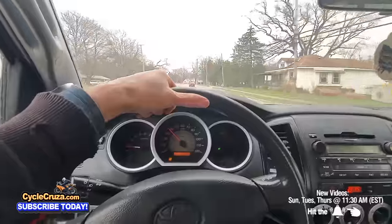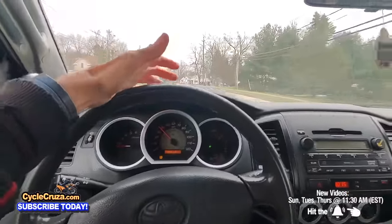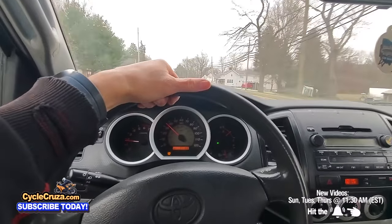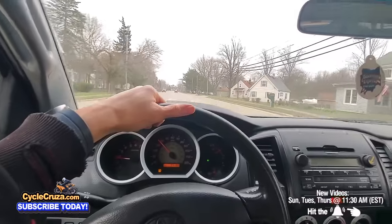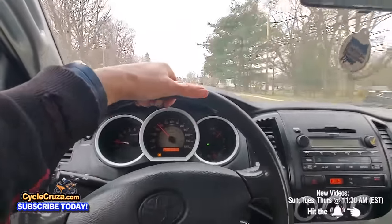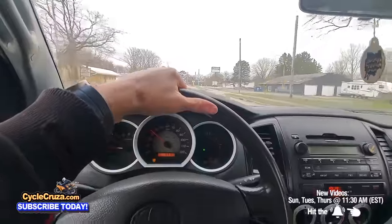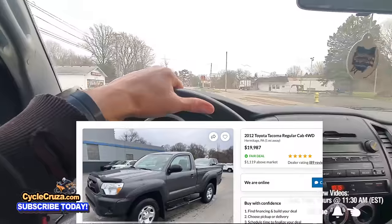This rides like a truck — obviously not as smooth as my Lexus RX 330, but what do you expect? It's a basic work truck. These things are in high demand because they're so rare. Some people are selling them for like $20,000, which is crazy.